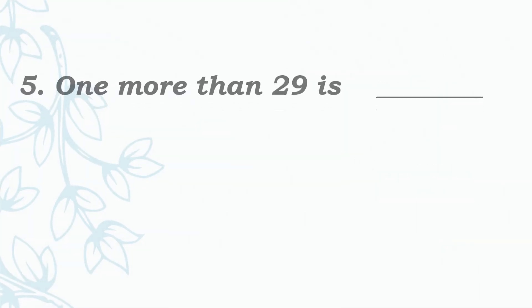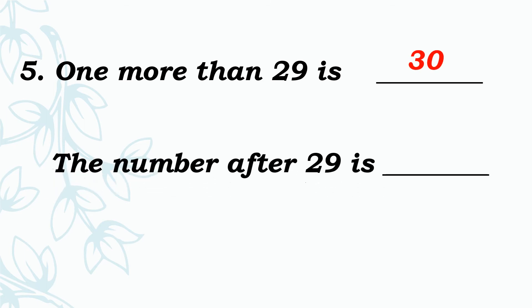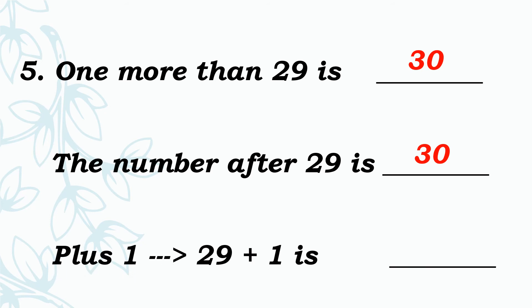Now move to the fifth one: 1 more than 29 is dash. Add 1 to 29. So the answer is — very good — 30. The number after 29 is dash. The number after 29 is 30. 29 plus 1 is dash. Add 1. So the answer is 30.